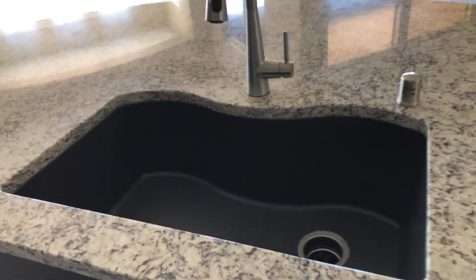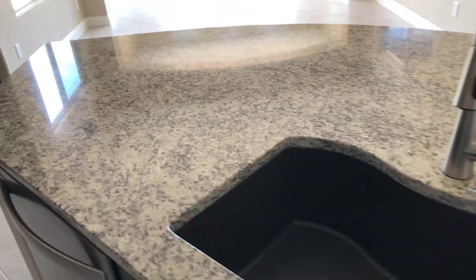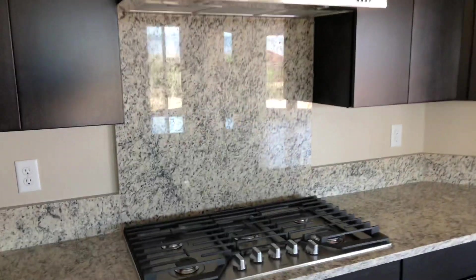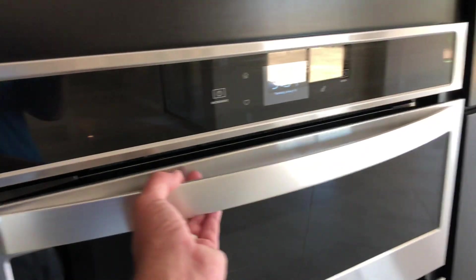Over here, you've got a single-basin sink with a nice gooseneck pull-down faucet and beautiful granite. There's also a gas stove, an oven, and a microwave.